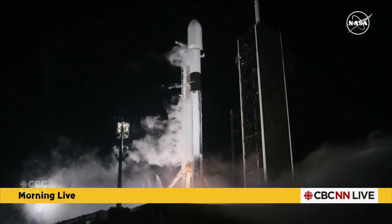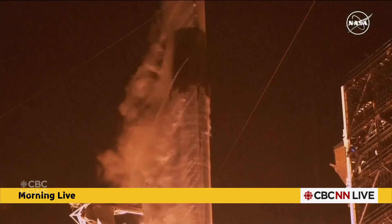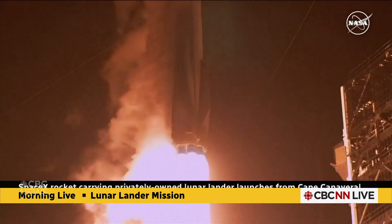Odysseus, as it is called, headed for the moon. This is a 70-metre-long rocket. We have that take-off again for you there. This was made by SpaceX, the company of Elon Musk, lifting off from Kennedy Space Center at about 1 o'clock this morning.